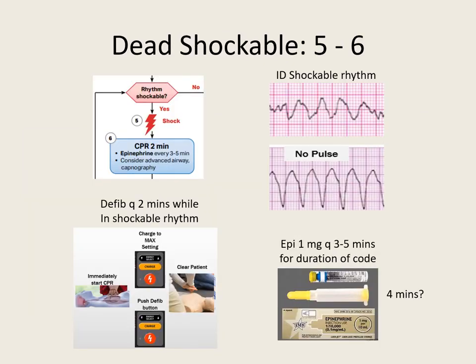Step 5 and 6: shock — don't delay, shock right away. Defibrillate every 2 minutes while in a shockable rhythm. Charge the monitor to max setting, clear the patient with hover, press the defibrillation button, and start CPR.